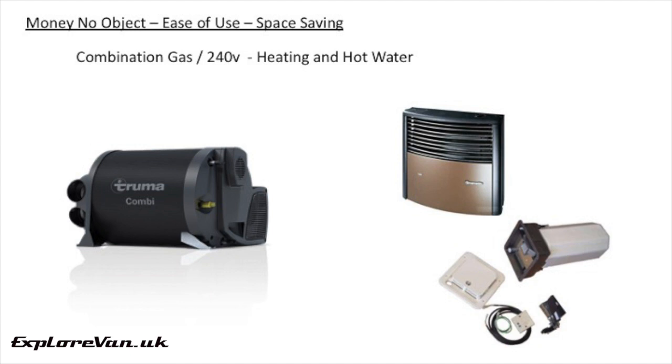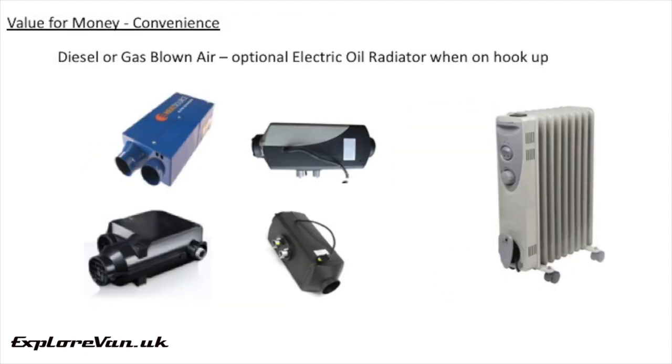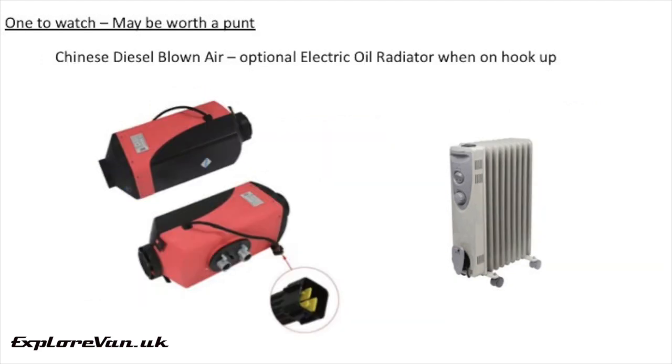If money isn't so much of an object and you just want an easy-to-use system, then these combination units using gas and 240 volts — potentially including heating and hot water — are what I would choose, and this is what we have in our current van. If you're looking for the best value for money with the convenience and some reassurance of reliability, one of the existing LPG or diesel heater manufacturers would be a great choice. This could be supplemented with an additional electric oil radiator for use when you're on hookup. If you're willing to take a little bit of a risk, then one of the Chinese diesel blown air heaters may be worth a chance — just bear in mind we don't know how good the quality and safety checking of these is, so the reliability may not be as good. Again, you could supplement the diesel heater with an electric oil radiator for use when you're on hookup.